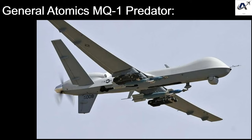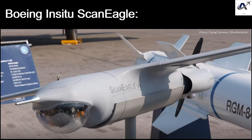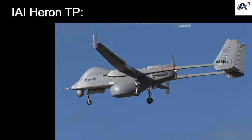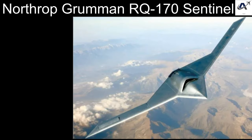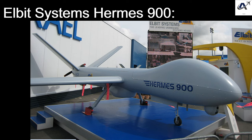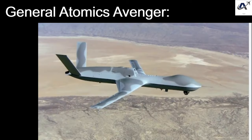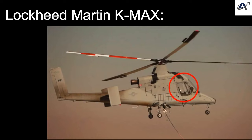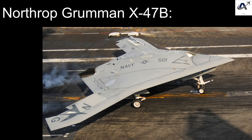The drone categories covered include Reconnaissance Drones — the General Atomics MQ-1 Predator, Northrop Grumman RQ-4 Global Hawk, and Boeing Insitu ScanEagle; Combat Drones — the General Atomics MQ-9 Reaper, IAI Heron TP, and Bayraktar TB2; Surveillance Drones — the Northrop Grumman RQ-170 Sentinel, Elbit Systems Hermes 900, and AeroVironment RQ-20 Puma; Electronic Warfare Drones — the Boeing EA-18G Growler and General Atomics Avenger; Cargo Drones — the Lockheed Martin K-MAX; and Stealth Drones — the Lockheed Martin RQ-170 Sentinel and Northrop Grumman X-47B.